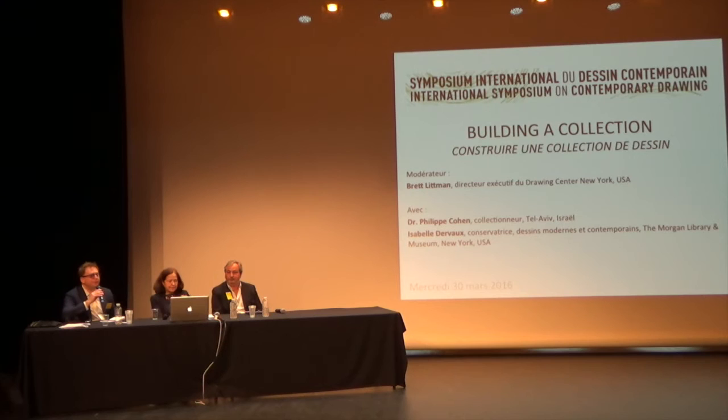Good afternoon. We're going to begin our talk, which is building a collection. I'm Brett Lippmann. I'm the director of the Drawing Center in New York City. Ironically, the Drawing Center does not have a collection, so we act as a Kunsthalle, meaning that we make exhibitions without the basis of a collection. However, I have worked on building a collection with another institution, which is what I will present at the end of this talk.